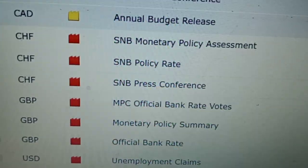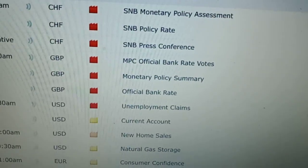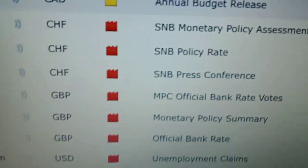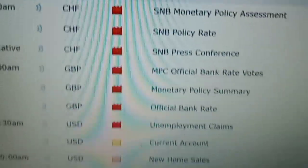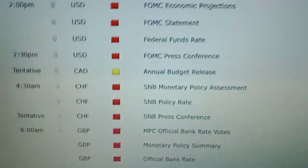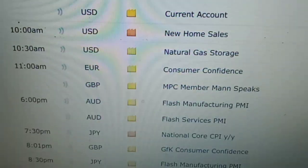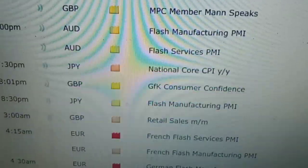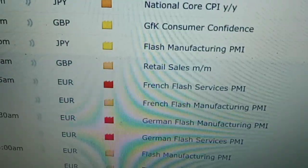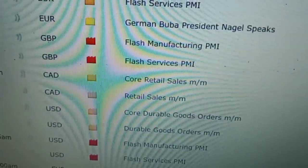We're going to stay away from the CHF — the USD CHF. Too risky. We're going to try to pair the USD with something that doesn't have any news coming out today, tomorrow, or Friday. Like maybe the Japanese yen. It's got some minor news, nothing big. The Euro's got some news.